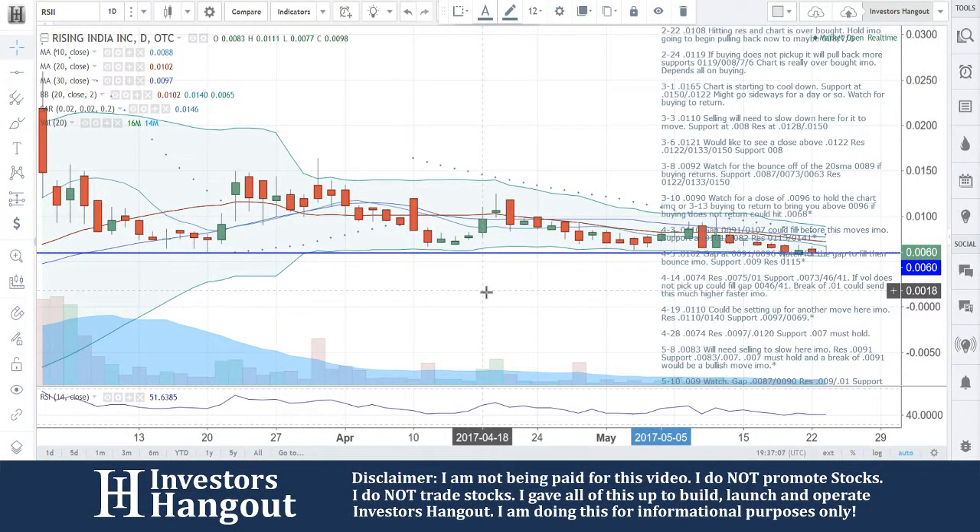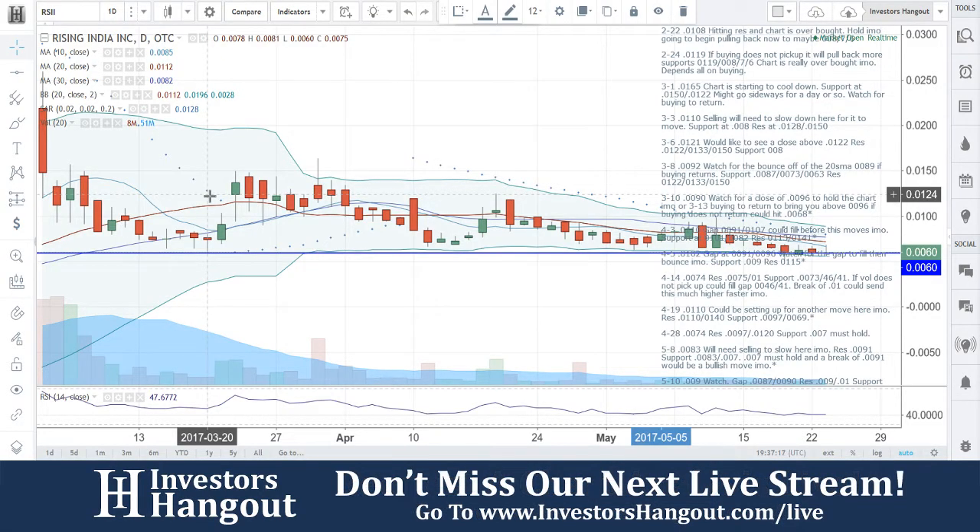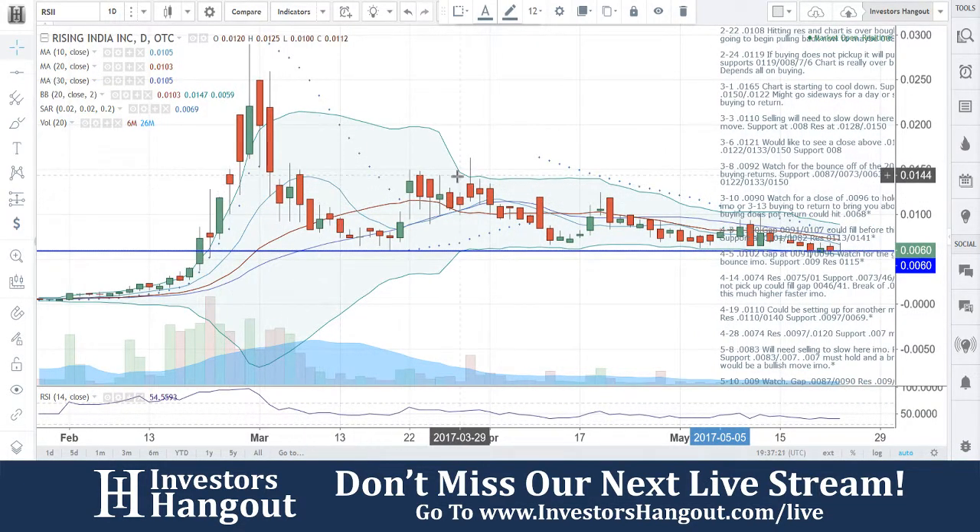We're going to be taking a look at RSII again. Over here, we had a low of 0060. That's going to be March 20th. I wanted to zoom back in here to kind of give you guys an idea — yes, it has hit this level before. I am watching it, but with that being said, that is going to be a level that's got a hold here.